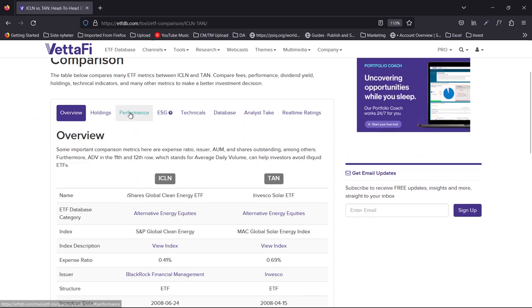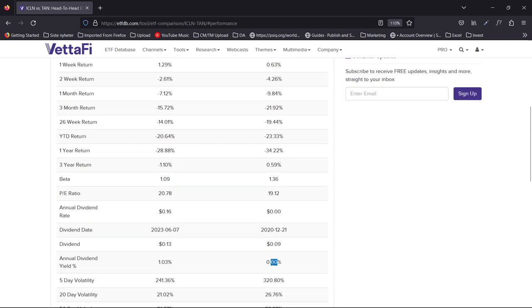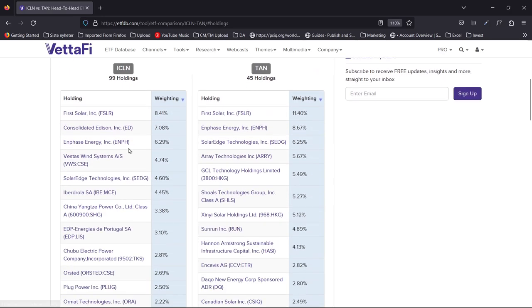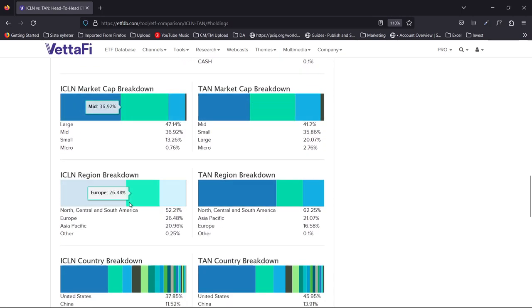Let's look at fundamental analysis. I'm first comparing solar energy TAN to ICLN, which is the global clean energy ETF. Price-to-earnings is 19 versus 21, so there is more value in solar. Beta is higher. The dividend yield — there's no yield in solar, but there is yield in ICLN. Looking at the holdings, price-earnings, some names repeat across the ETFs. You can see the breakdown by market cap, region, and country.